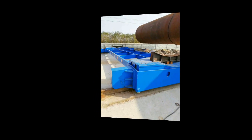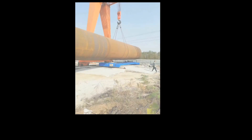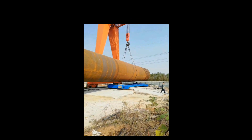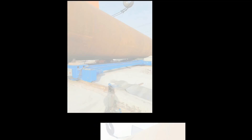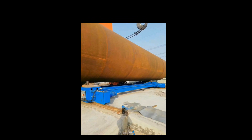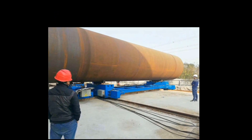Boda Onshore Wind Tower and Foundation Manufacturing: structures and manufacturing techniques for onshore towers have been established during the last decade, and competition in the manufacturing industry has become more and more intense. Investing in welding and production automation is the only way to maintain profitability. Boda Innovative Solutions.